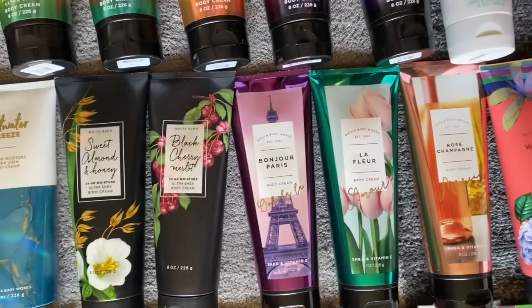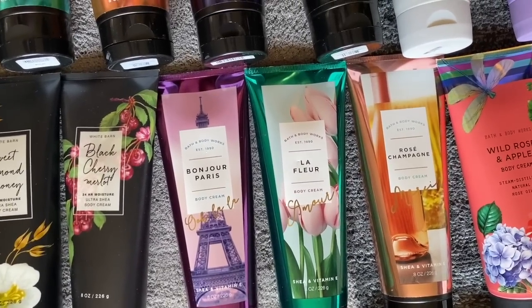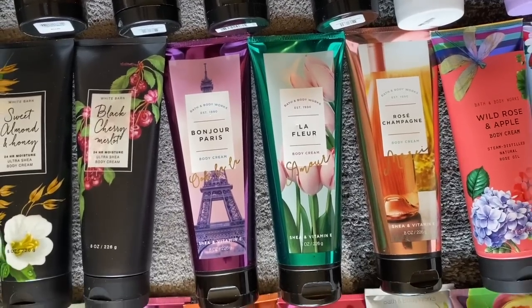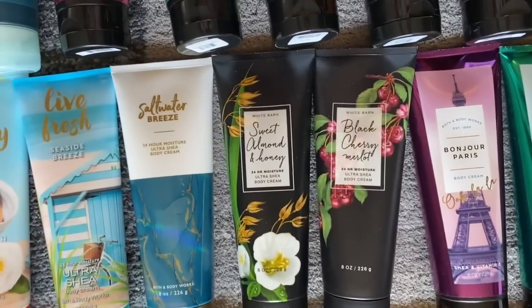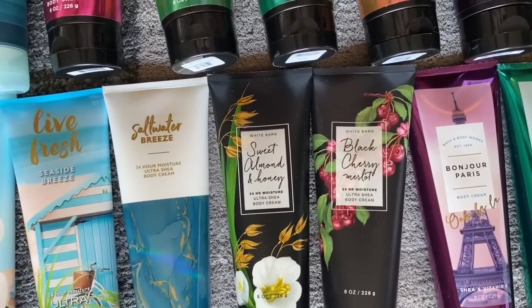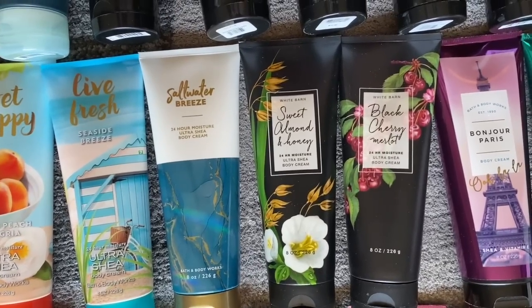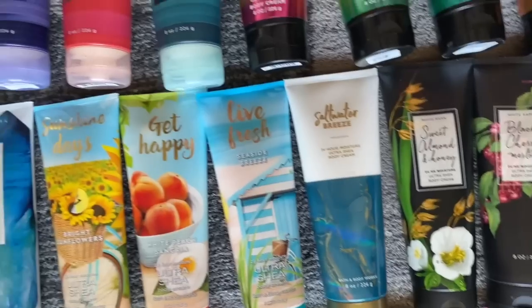Next up is kind of the Paris or travel collection. This is Bonjour Paris Le Fleur and Champagne Rose — I really like those; they're an older set. And then we have the Sweet Almond and Honey and the Black Cherry Merlot. For some reason I cannot find my Wild Blueberry, but there's a Wild Blueberry in this collection.